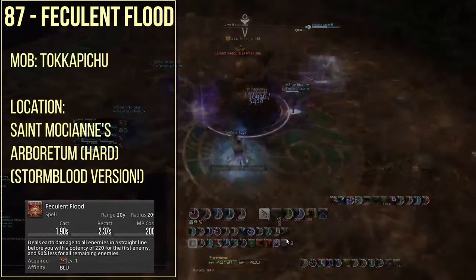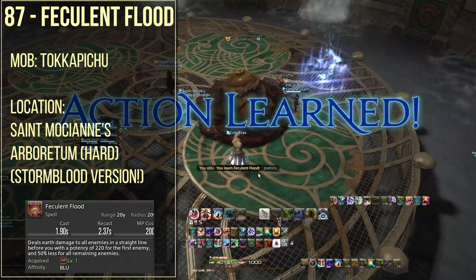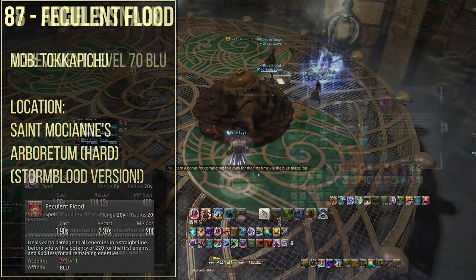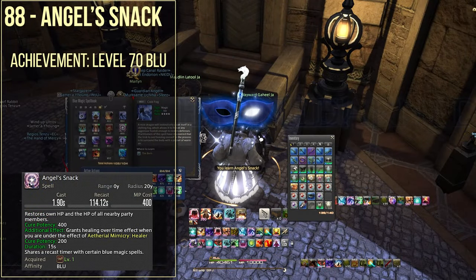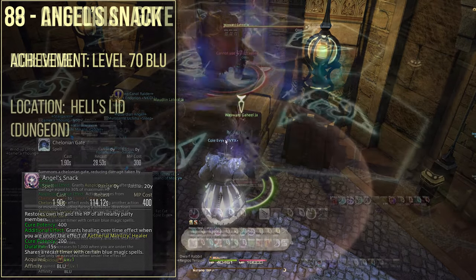Spell number 87 is feculent flood from the Tokapichi, which is from Saint Mocianne's Arboretum Hard — that's going to be the final boss. Spell number 88 is angel snack from the achievement of reaching level 70 as a blue mage.